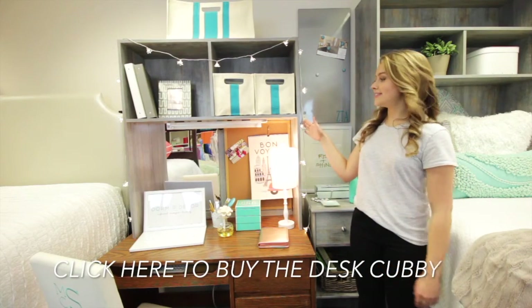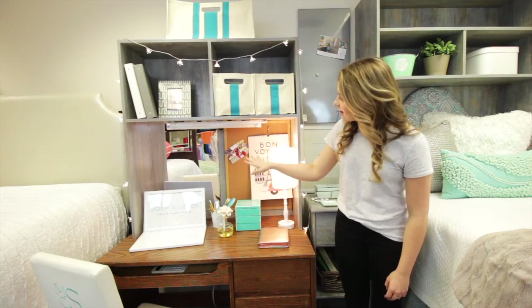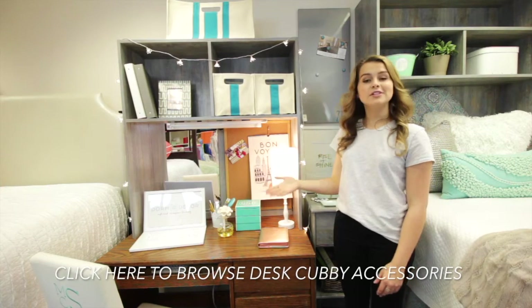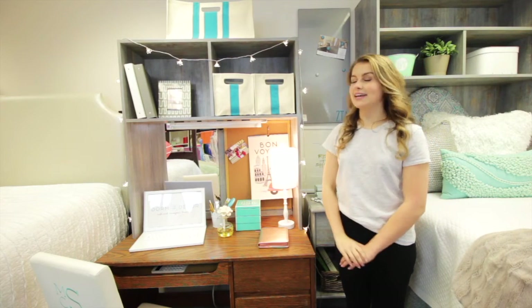The finish of this desk cubby is restoration wood, but it also comes in white and beach house. You can add a mirror, a cork board, a light, and dorm decor carries custom cubby bins that come in a multitude of colors that maximize space. It has a divided shelf, and the top of the cubby can act as a second shelf.